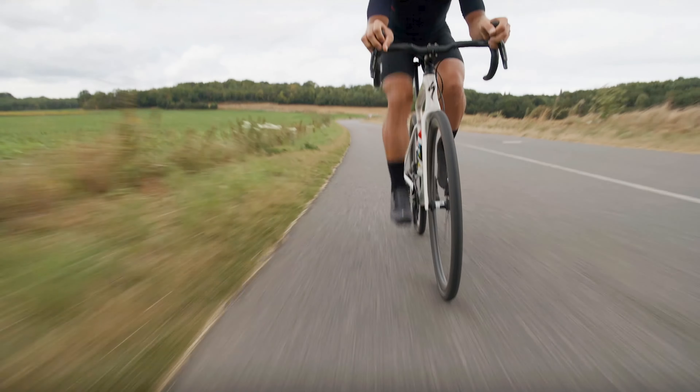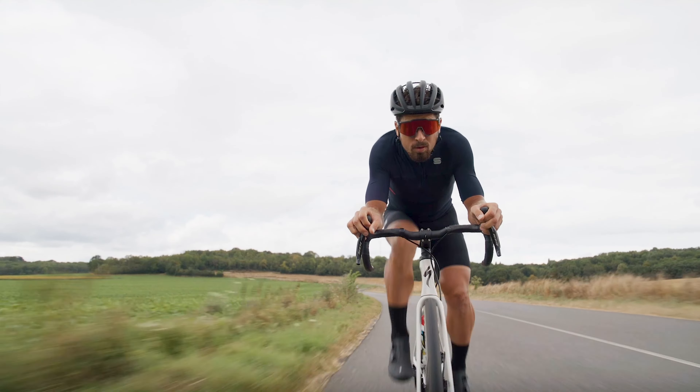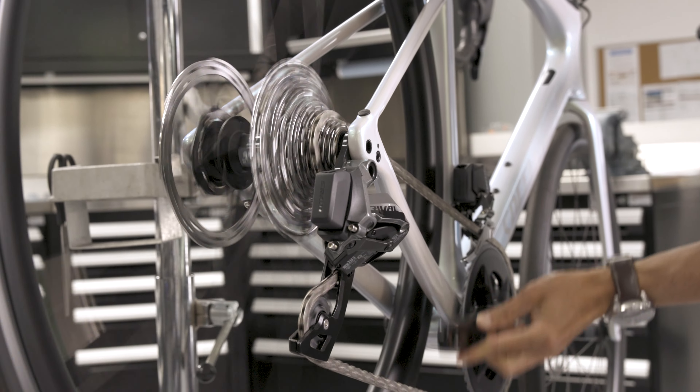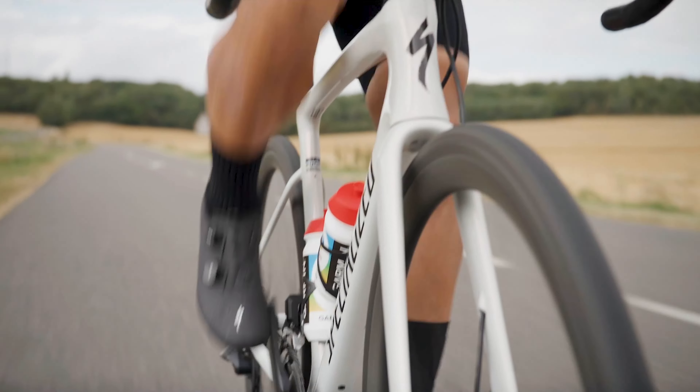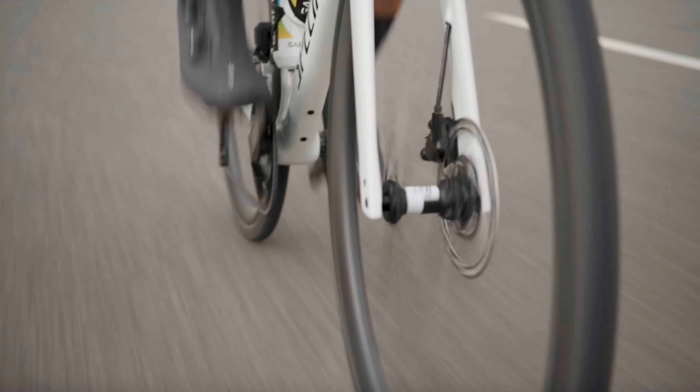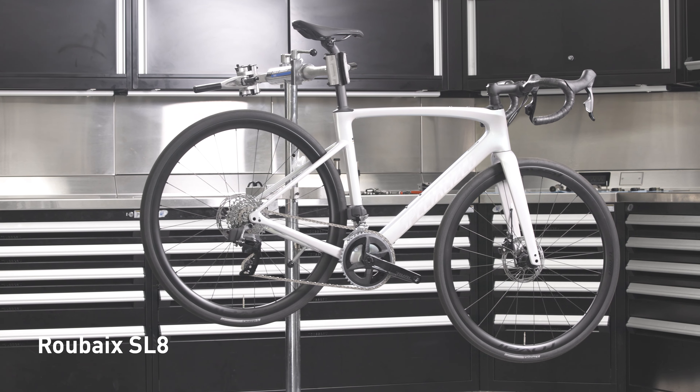It's been 20 years since we introduced the Roubaix, pioneering the endurance category. And that idea that a smoother ride is faster, safer, and gives riders more confidence. And today's Roubaix is not just the best Roubaix we've ever made — it's the smoothest road bike ever made.